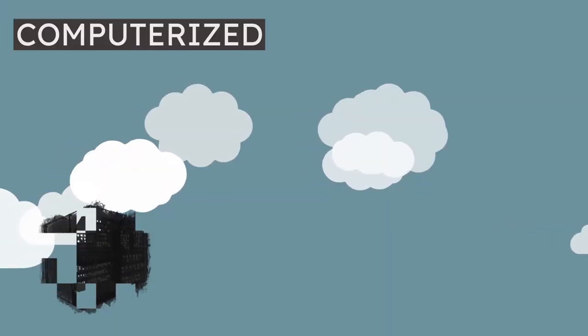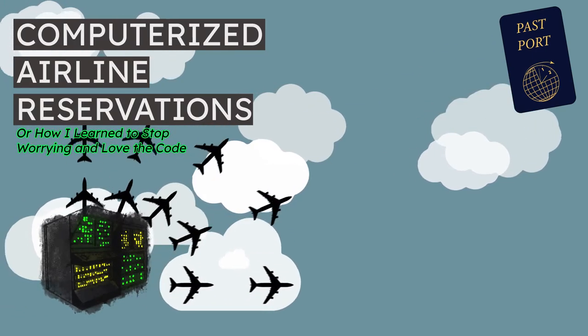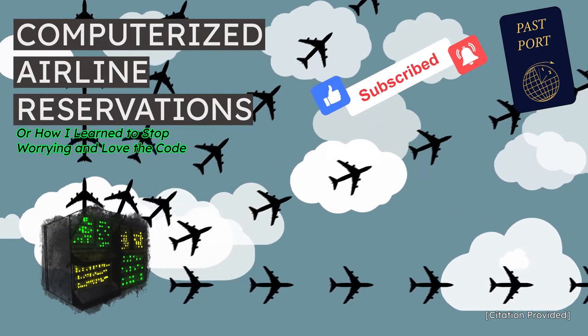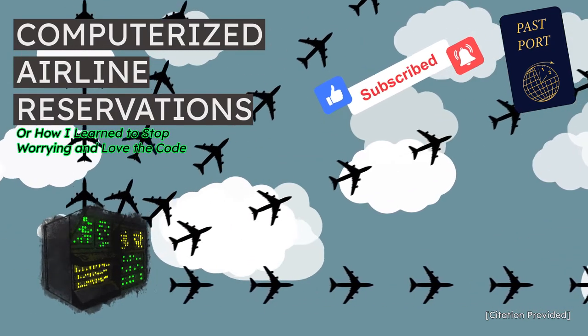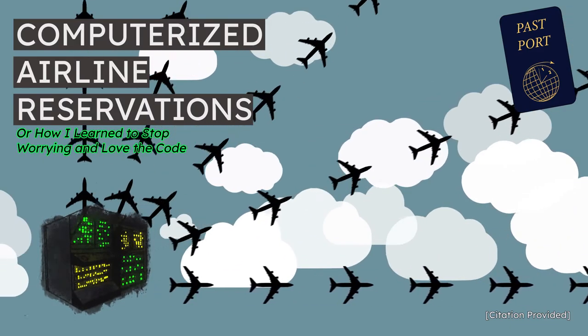Flying to far-off places in this jet age is simplicity itself, but communications — recording the comings and goings of millions crossing the national frontiers of the world — must be maintained. What does it all add up to? Communications across the world in three seconds.